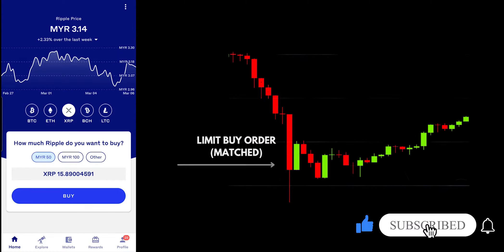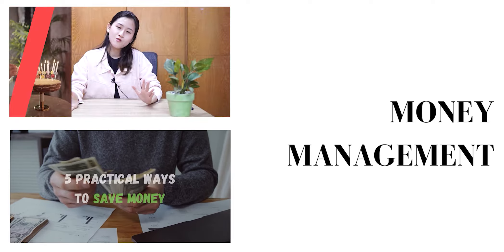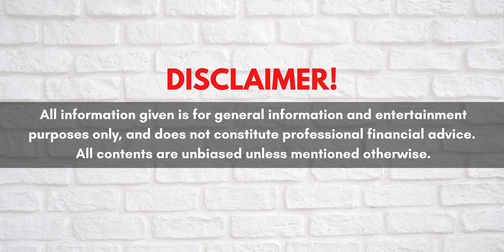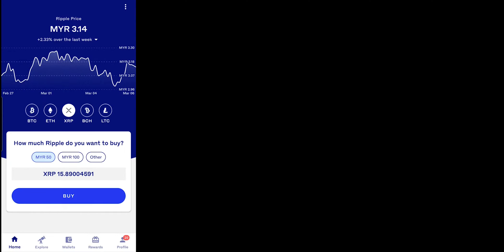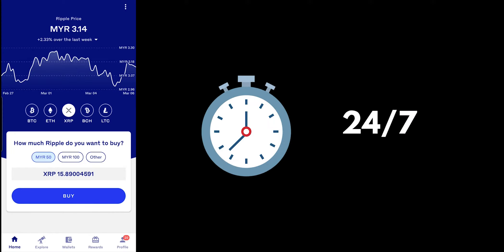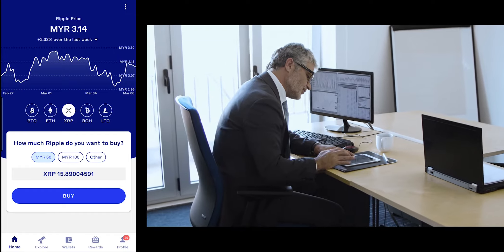So when the price drops, your buy order will be automatically fulfilled, and this is using Limit Buy. There are actually a few benefits that come with using Limit Buy. Number one, you can queue to buy at a lower price. Number two, there is no monitoring required. In case you don't know, the crypto market is open 24-7, so it is actually quite difficult for you to constantly open the Luno app to see the price and to decide whether or not you want to buy.